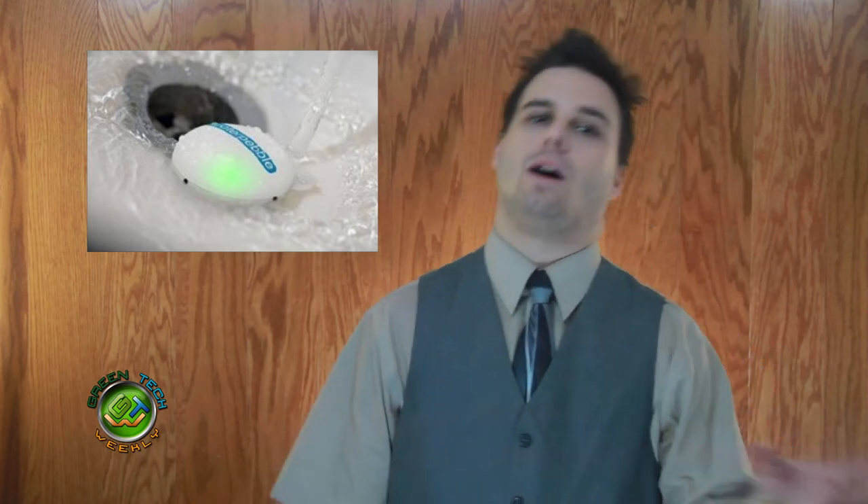Now for something completely different. With two-thirds of the earth covered in water but only three percent of it drinkable, we know we have to conserve. One way this can be done is when taking a shower — that's what the Water Pebble plans to do. The $10 gadget uses a series of lights to tell you when you have used too much water and should get out. These have been around for a while, so if you want to save water, go get one now.